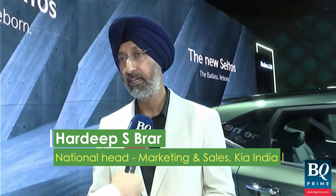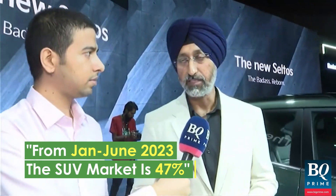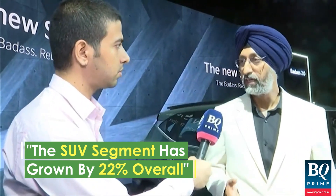If we go five years back, the SUV market was about 25%, and today when we look at the data from January to June, the market is almost 47%. So the segment has grown by 22% overall, and the mid-SUV segment especially has done extremely well, especially after the launch of the Seltos.